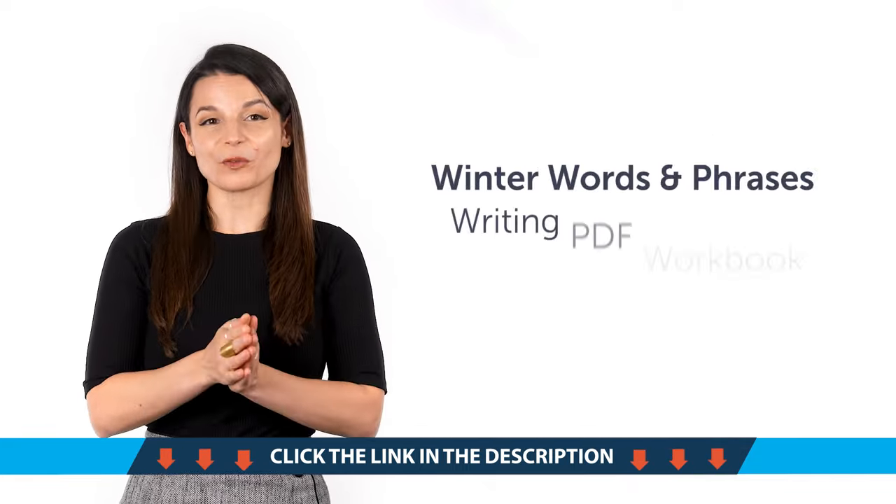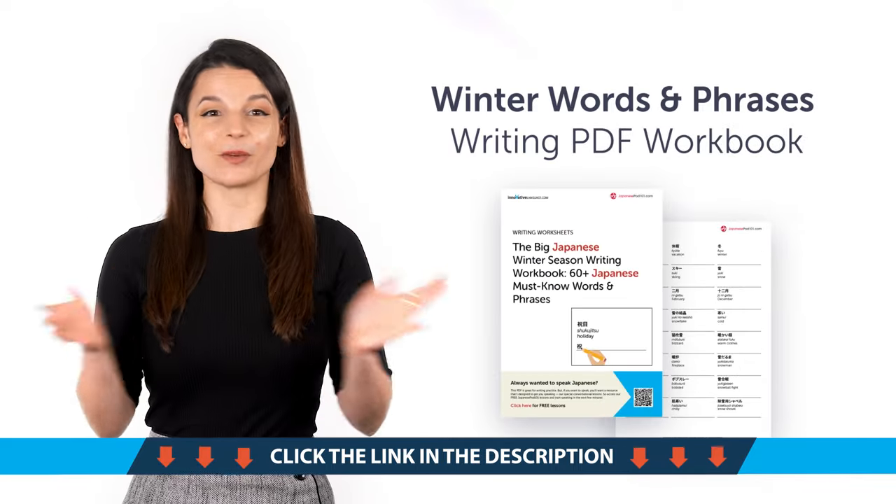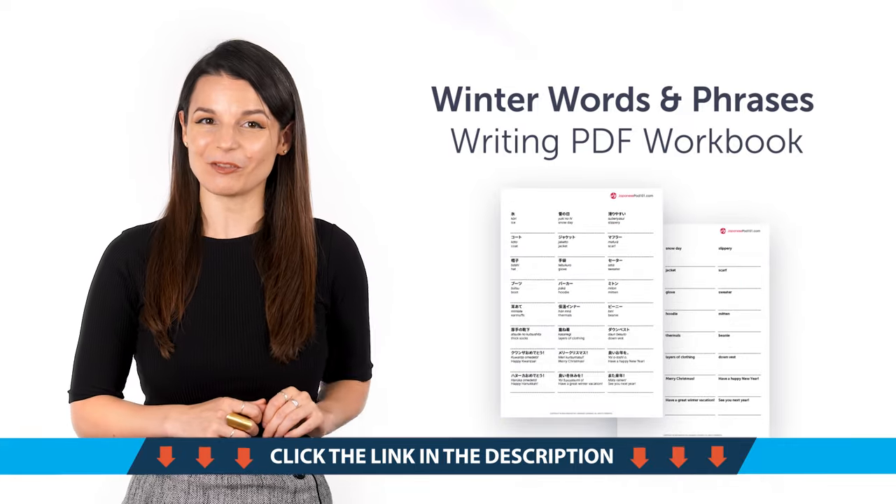Second, the Winter Words and Phrases Writing PDF Workbook. Master over 60 words and phrases for the winter season and practice writing them with this printable PDF writing workbook.